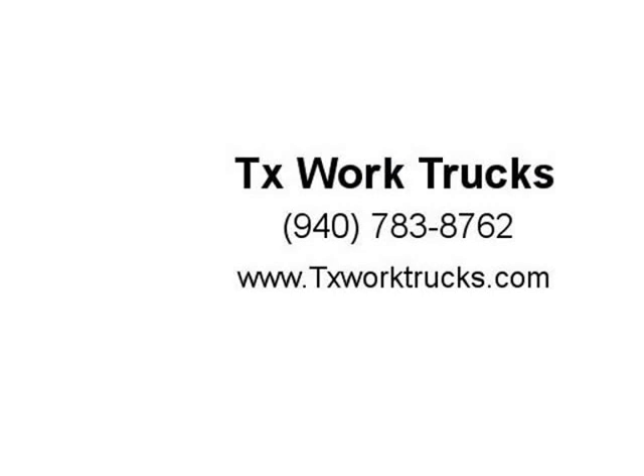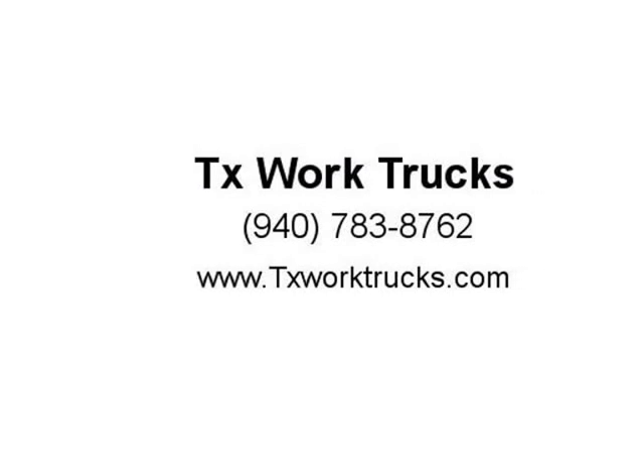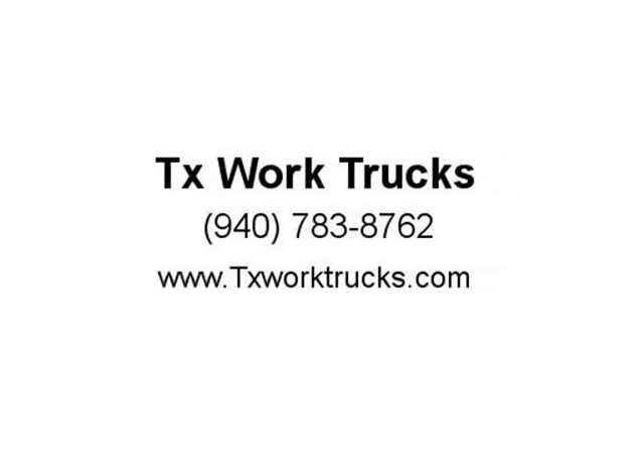Service Truck, Fleet Truck, Ladder Rack, Fuel Efficient, F-150, Ford, Chevrolet. Serving plumbers, HVAC, electricians, painters, and landscapers. Visit us at txworktrucks.com.